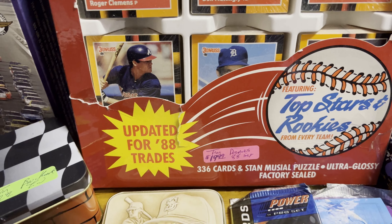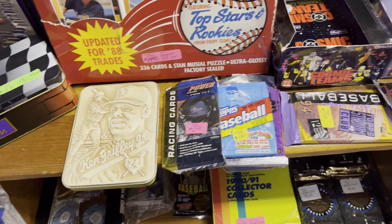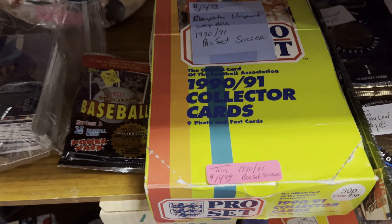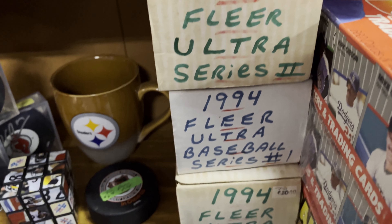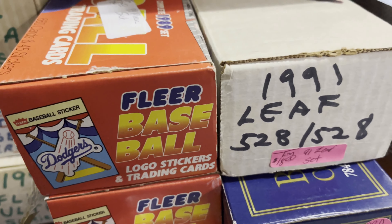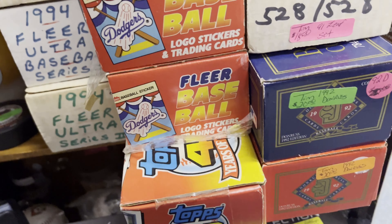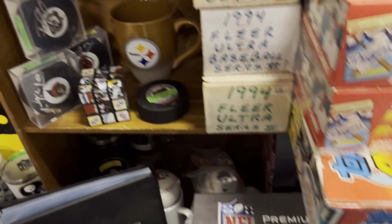There's a 1988 Donruss Baseball's Best for $19.99 plus a couple of assorted packs. There's a Pro Set for $14.99 from 1991. Here are a couple of hand-collated sets — '94 Ultra Series 1 and 2, those are $30 each. There's a '91 Leaf for about $18, the Fleer '89 set is $20, and $20 for the '92 Donruss. These all look like they've been unsealed.